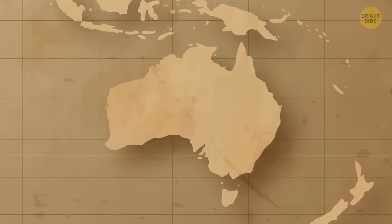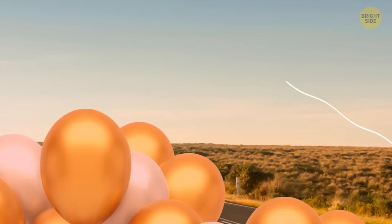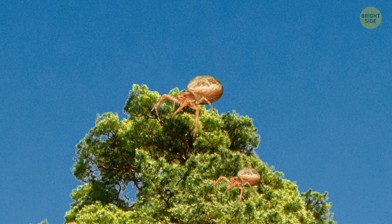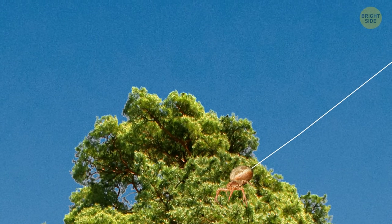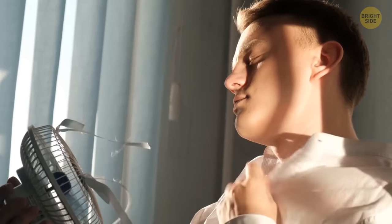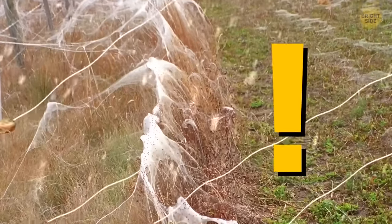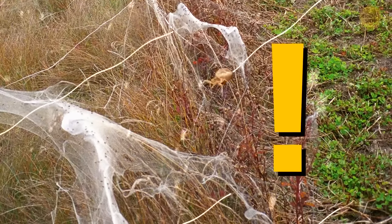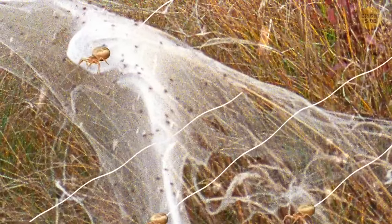In Australia, it sometimes rains spiders because these creatures can balloon — a highly unusual way of traveling. A spider climbs to the top of a tall tree or shrub, then spins several strands of silk that carry it away by the wind. It's not easy to spot ballooning, but sometimes, if the weather is especially damp and unpleasant, mass ballooning happens. Millions of spiders set off on a journey, and it may look like it's snowing outside — but those are spiders drifting down to the ground.